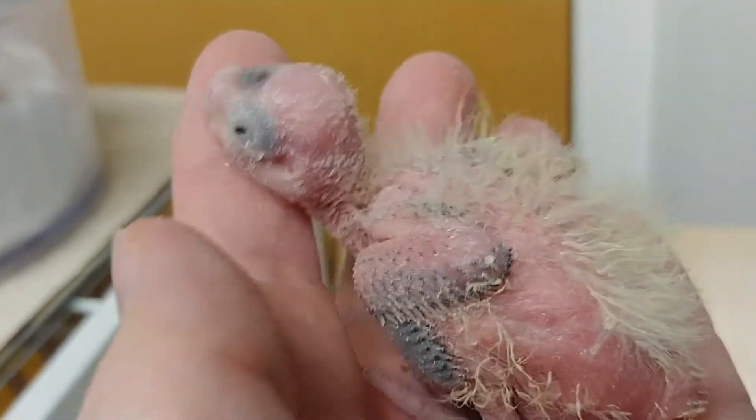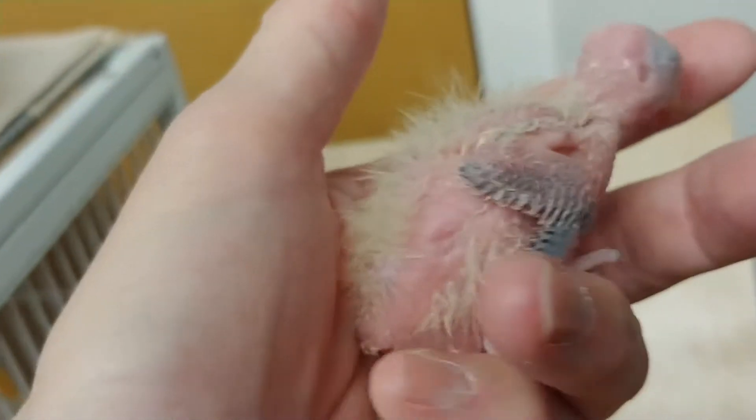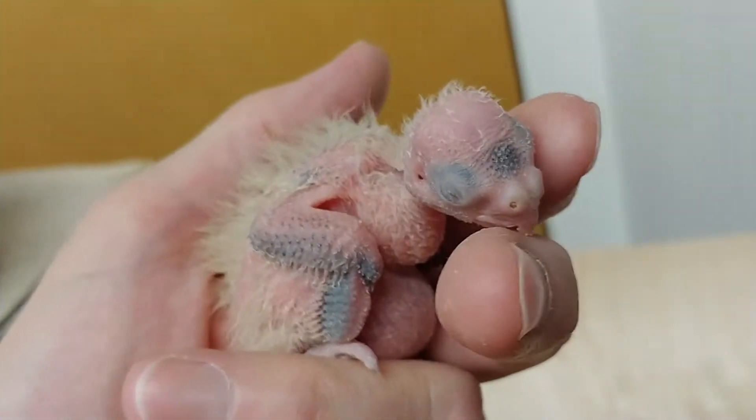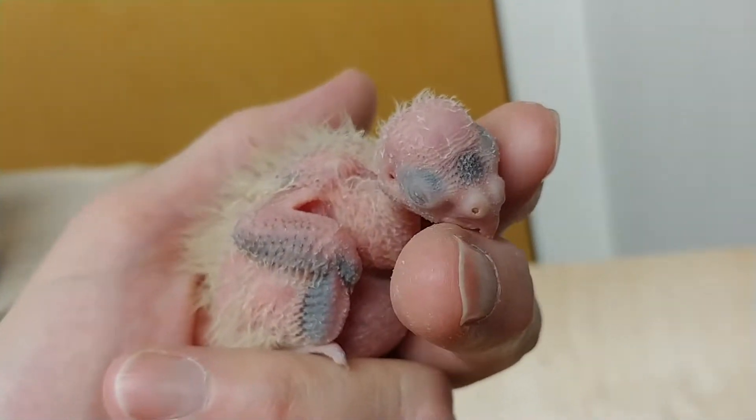So this one is growing, growing, growing — really taking off. I think Mom's going to be giving them a good feed here in a minute. She came out to get something to eat.